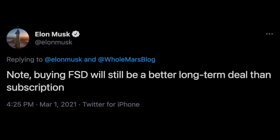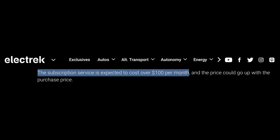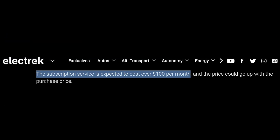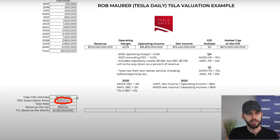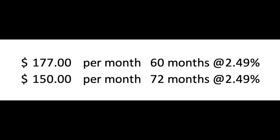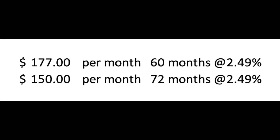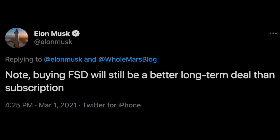All Elon has said is that purchasing FSD outright will be a better long-term deal than the subscription option. Electrek has reported that the subscription service is expected to cost over $100 per month, and Rob Maurer from the Tesla Daily podcast recently estimated it will cost $200 per month. I agree with Rob's estimation. The 60- and 72-month loan payments for the current $10,000 lump sum come out to $177 or $150 respectively — less than the estimated $200 per month for the subscription — making it a better deal to purchase FSD outright, as Elon has said. However, it will really boil down to each individual's circumstance as to which will be a better deal.